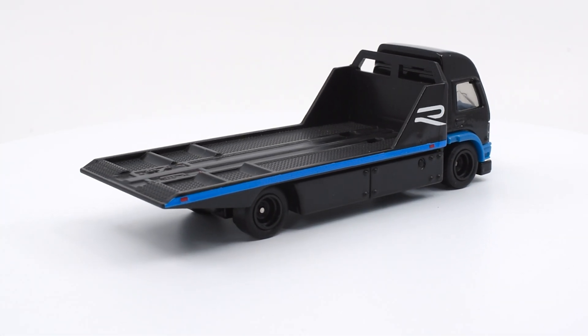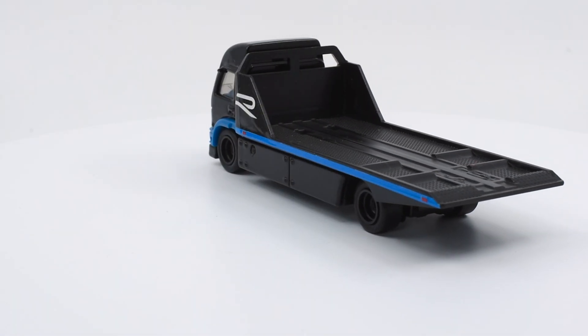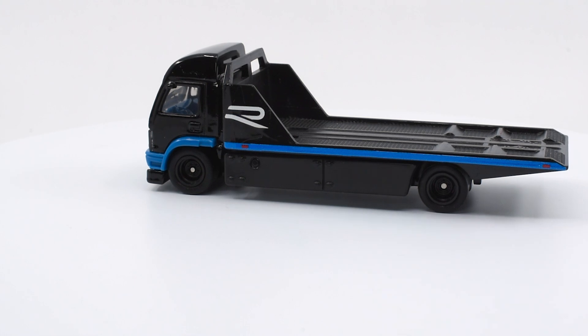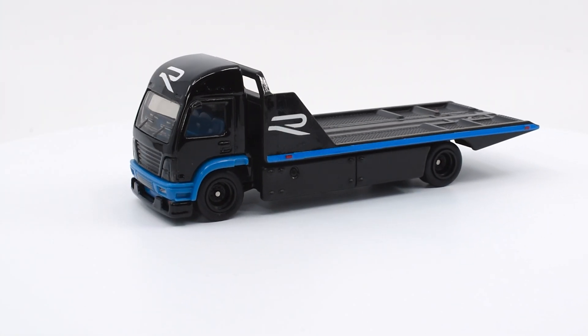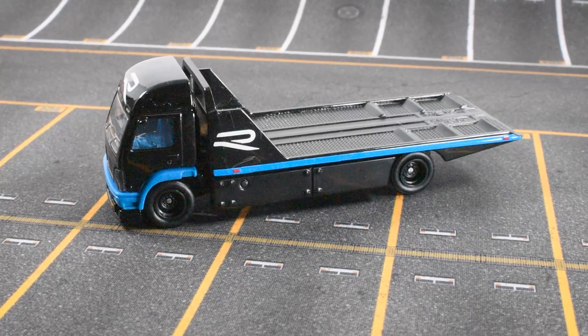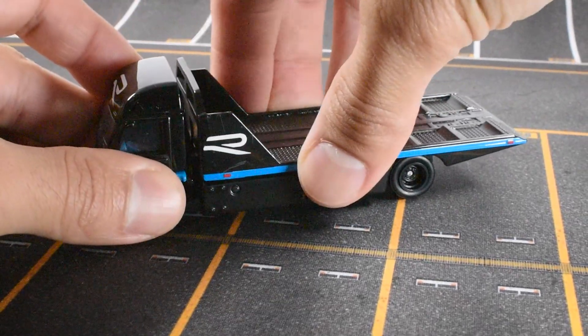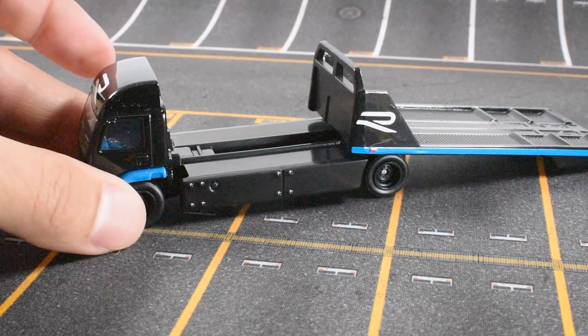This is the sixth release of the Aerolift from Hot Wheels. It has the black and blue livery that matches the car, and the only graphic it shows is the R from the Volkswagen racing program. Like the carrier we unboxed last week, the cabin and chassis are die-cast metal and the bed is plastic. The peculiarity about this carrier is that you can move the ramp to load your race car.